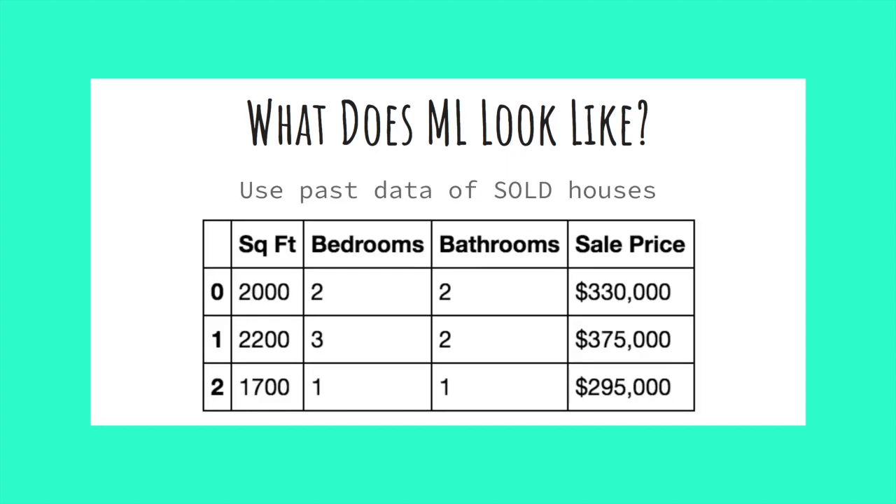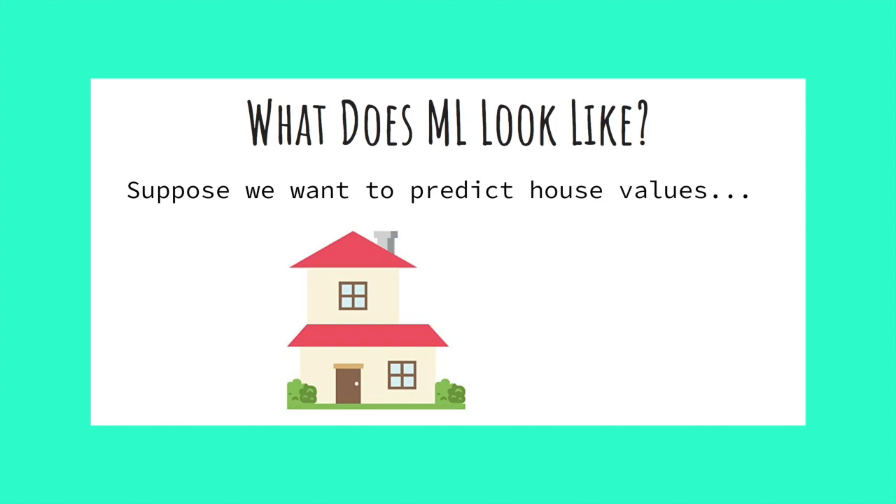By feeding our model past data containing the specs of the house and the final sale price, our model can learn and be capable of telling us what an accurate sale price may be for a house that has not yet sold.